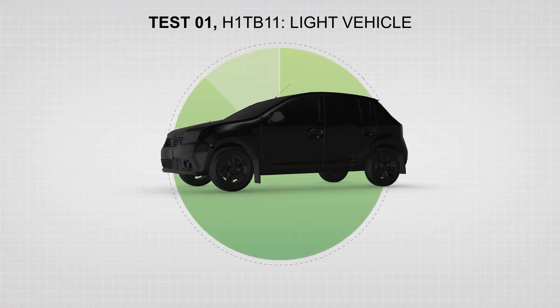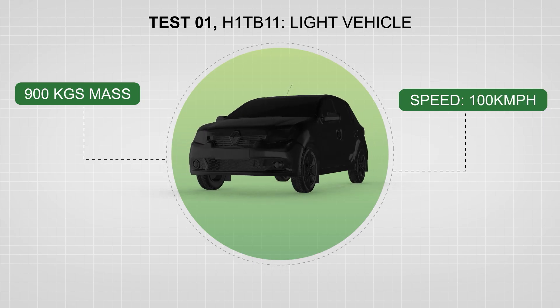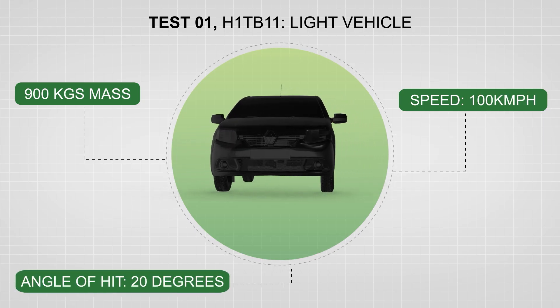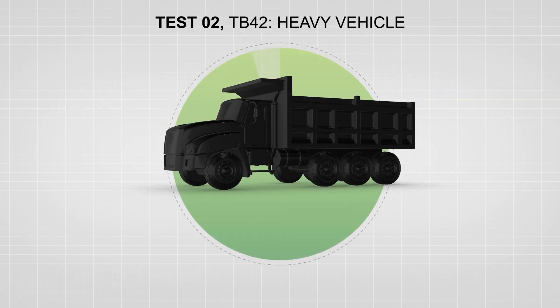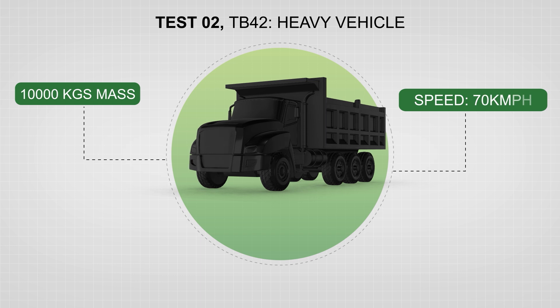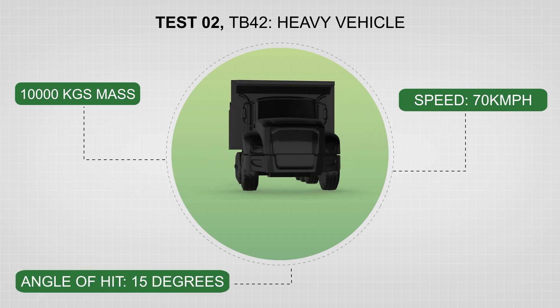Test 1: a 900 kg light vehicle at a speed of 100 km per hour was to hit the crash barrier at a 20 degree angle. Test 2: a 10,000 kg heavy vehicle at a speed of 70 km per hour was to hit the crash barrier at a 15 degree angle.